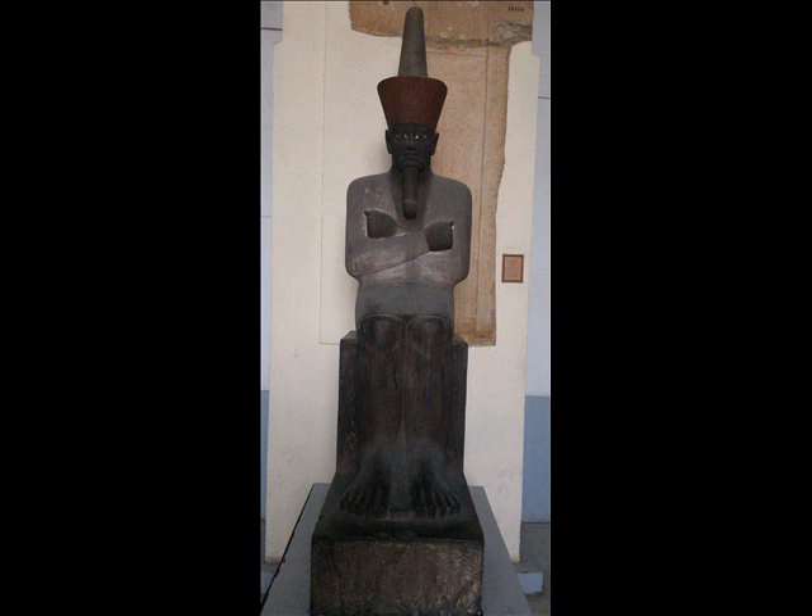In ancient Egypt, there were three signs indicating that he is waiting for resurrection — that he is dead. First is the black color, second is the arm in the position of the mummy, as you see here in front of you. Third sign is the beard, when it's curved, which means that the statue is dead or waiting for resurrection.